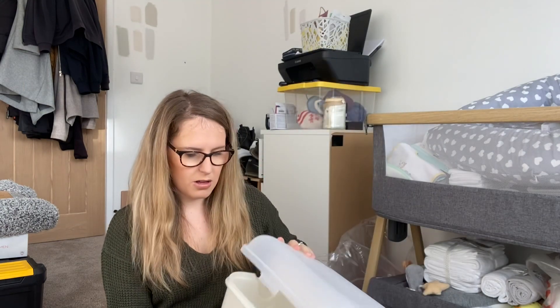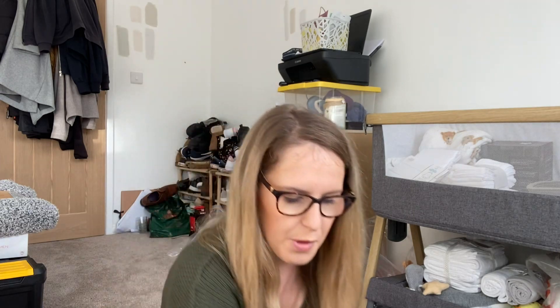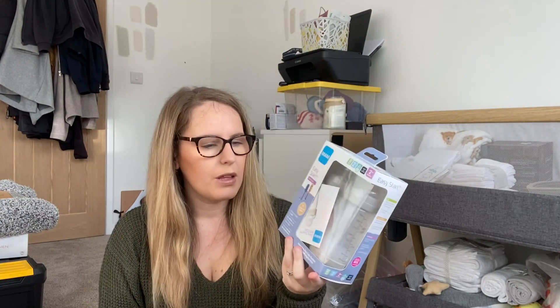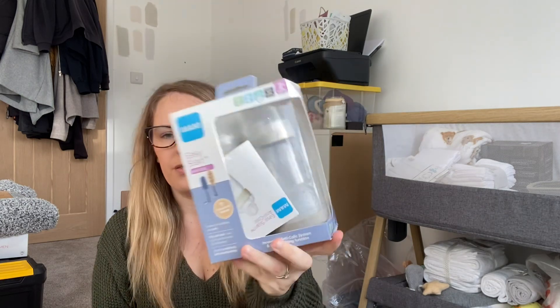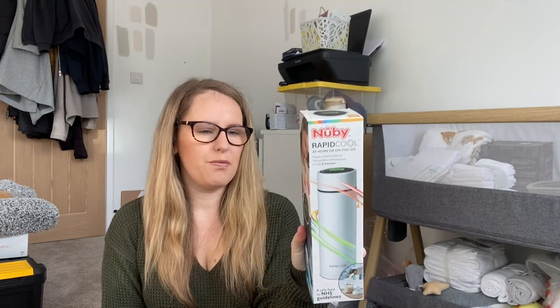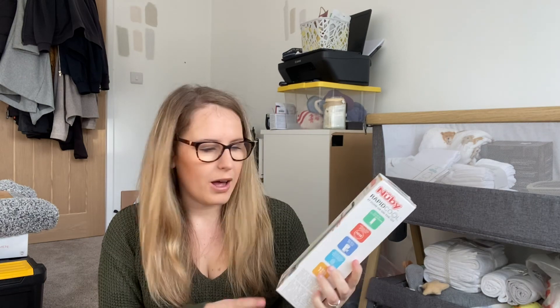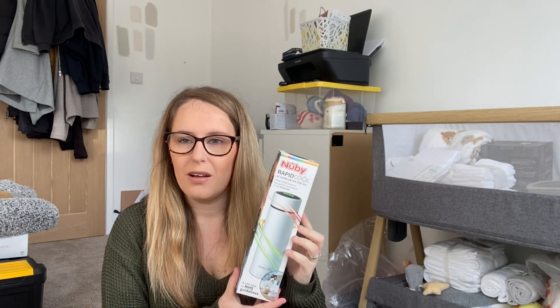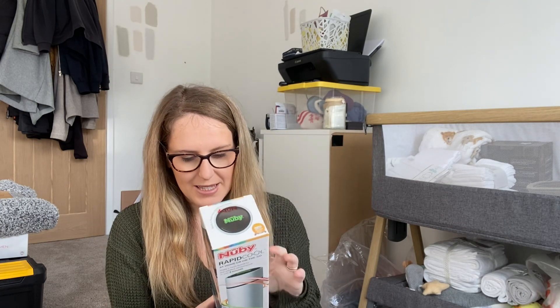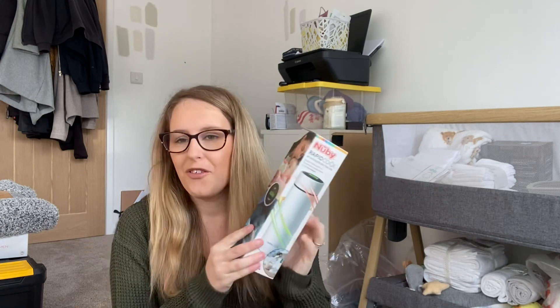We've not got much in the way of feeding yet, but my mum did get me a pack of the MAM Easy Start bottles for Christmas — I've heard lots of things about these so we'll give them a go. She also got us the Nuby Rapid Cool flask. My understanding of this is if we were out and I didn't want to take a bottle warmer, we could ask for some hot water, put the formula in, mix it, and it'd be ready in two minutes. I thought this might be quite handy.